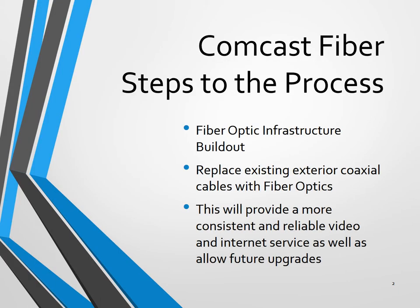Our Comcast fiber steps to the process: we'll be building starting January 4th fiber optic infrastructure throughout the whole community. This is a total rebuild of the infrastructure for fiber. Currently we have coax running throughout the whole community, and this will be replacing our exterior coax cables with fiber optics, providing more consistent and reliable video and internet services as well as future upgrades.